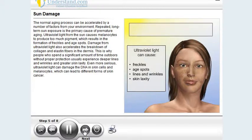Even more serious, ultraviolet light can damage the DNA in skin cells and melanocytes, which can lead to different forms of skin cancer.